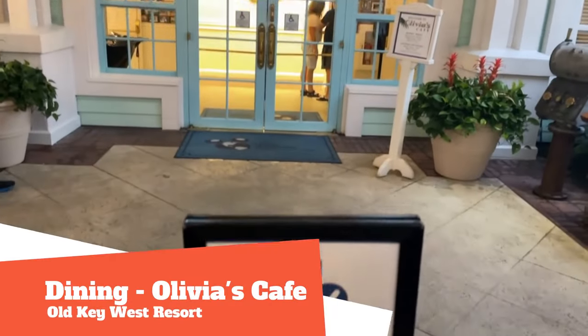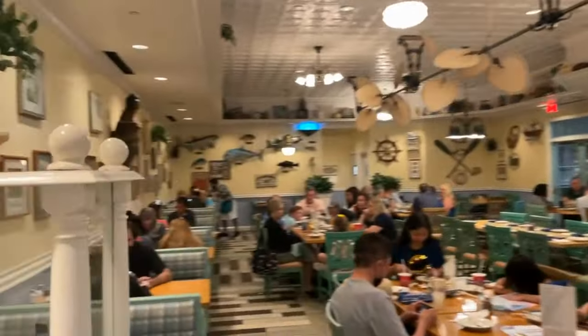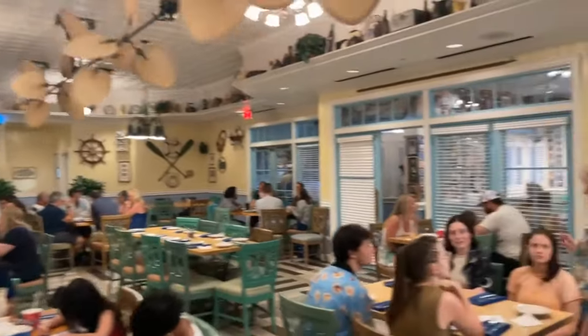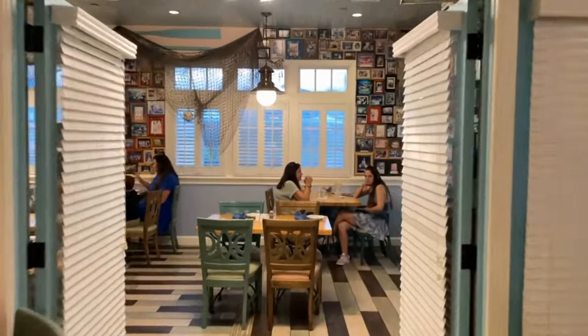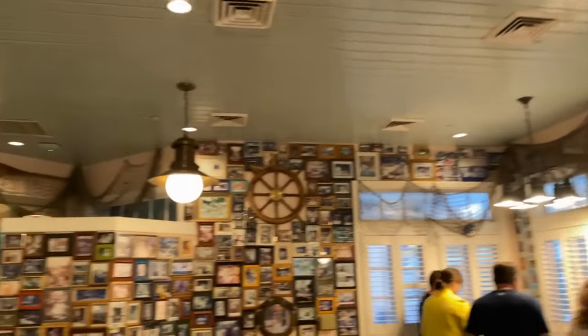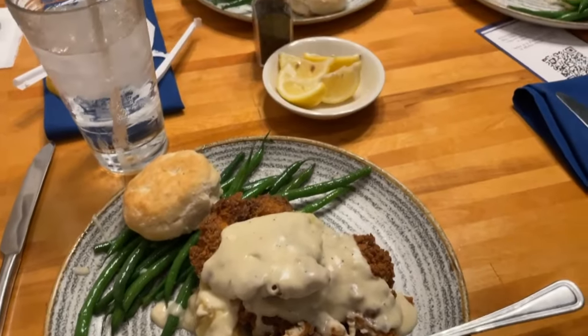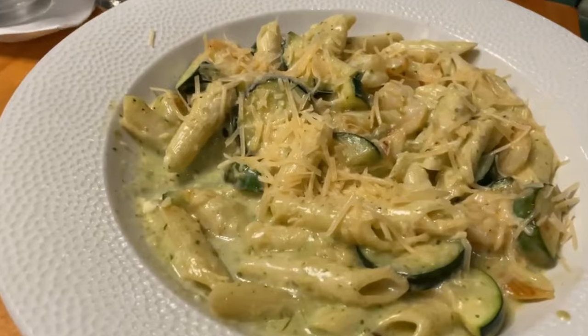Enjoy a home-cooked meal with a Florida Keys spin at Olivia's Cafe, starting at 7:30 a.m. to 2 p.m. and then dinner from 5 to 9 p.m. The shrimp and grits and the southernmost buttermilk chicken are fan favorites. This is located near the lobby of Old Key West. Advanced dining reservations are needed, so ask your travel agent to get the specialty dining reserved for you. Check out this Smart Moms amateur food review from Stacy — the verdict? Best fried chicken ever. Highly recommend, come check it out!